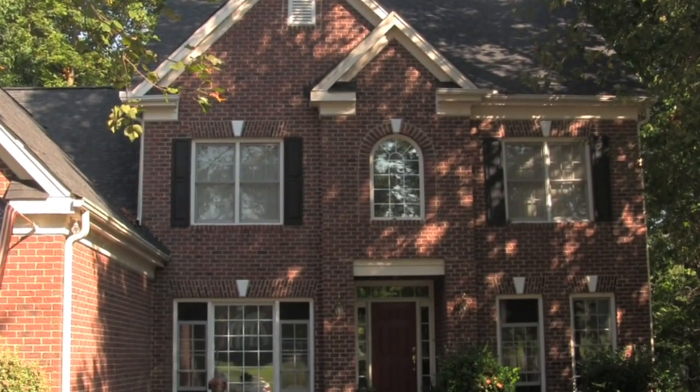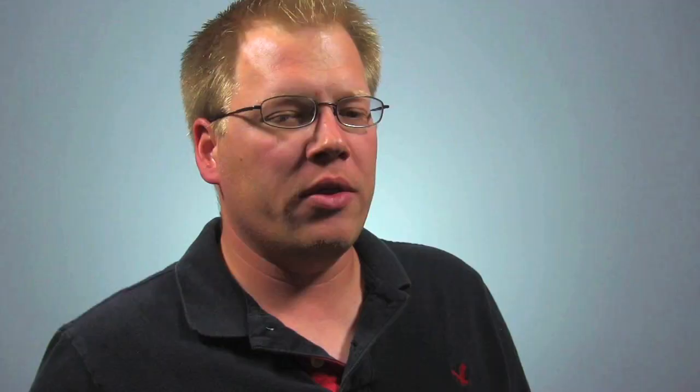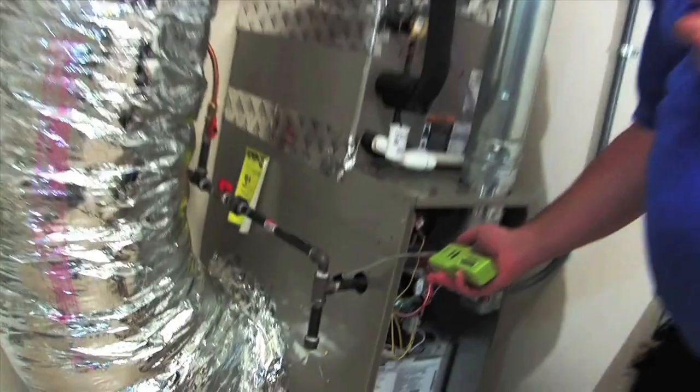An energy audit is a simple way to evaluate home performance. During the energy audit, we consider all the systems of the home. This ensures that the home is comfortable, durable, efficient, and most importantly, safe for the homeowners.